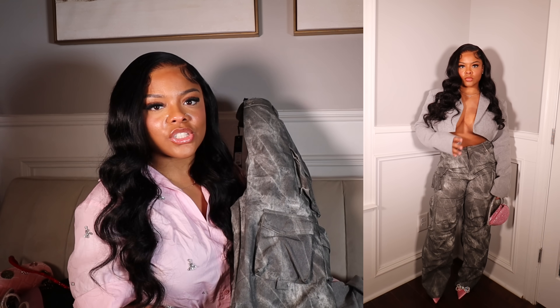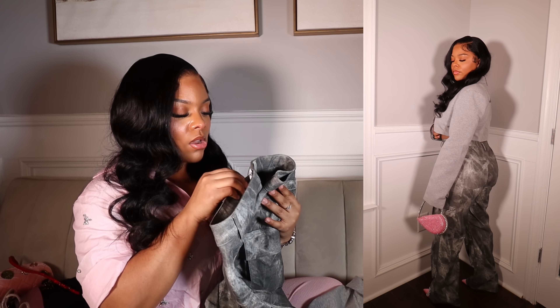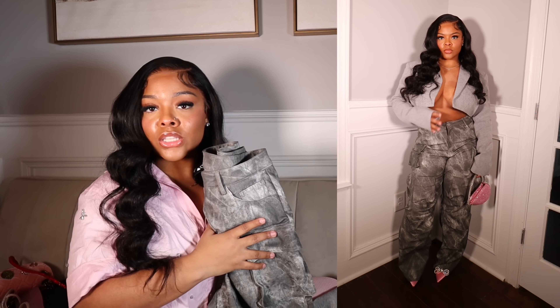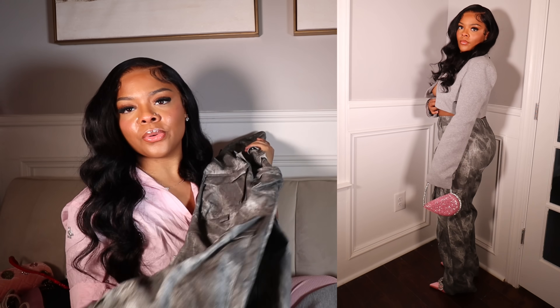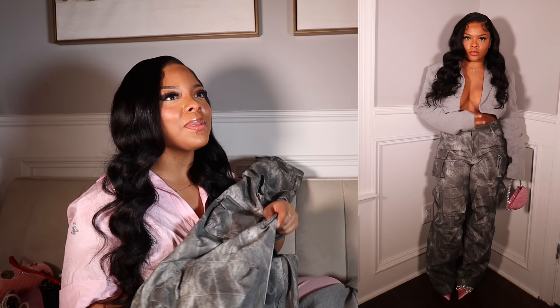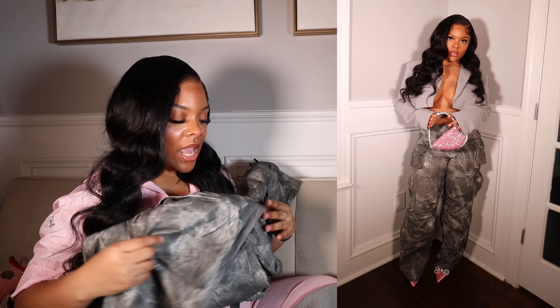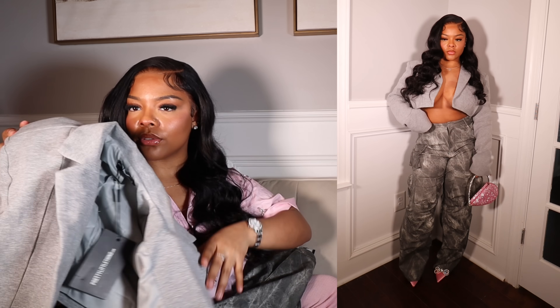The very first look — we're gonna start with something real simple, real lax. These are cargo pants I got from Fashion Nova. I bought these to go see the Renaissance movie. They're a size large in the color charcoal and I really thought these were cute. I'm not really big on cargos because sometimes they can look crazy on me, but these actually look really nice. I paired them with this silver-ish crop blazer I got from Pretty Little Thing — a heather gray blazer.